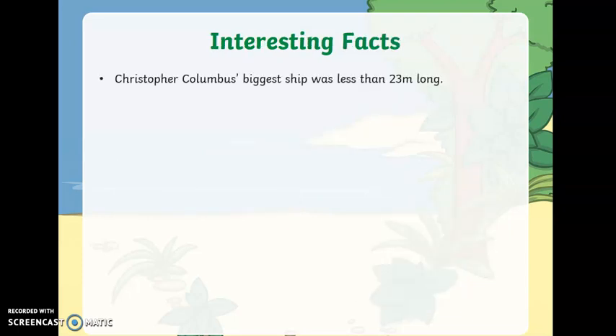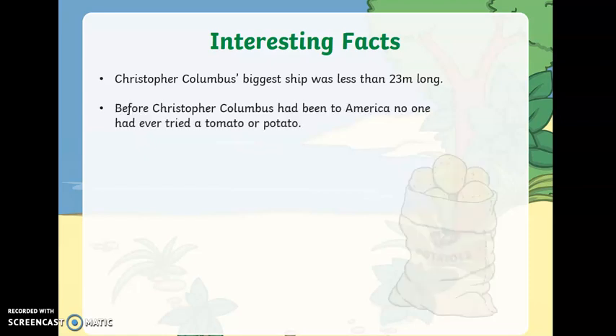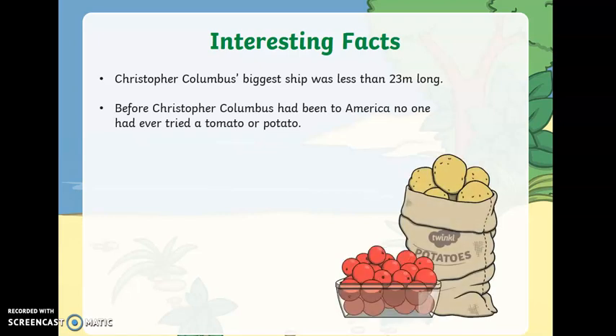Here are some interesting facts about Christopher Columbus. His biggest ship was less than 23 metres long — that isn't very big at all. Before Christopher Columbus had been to America, no one had ever tried a potato or a tomato. The sailors ate stew made from salt, meat and bones.